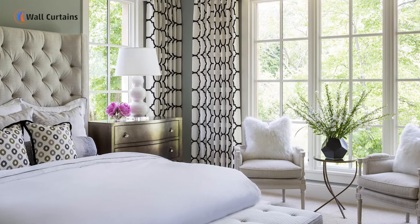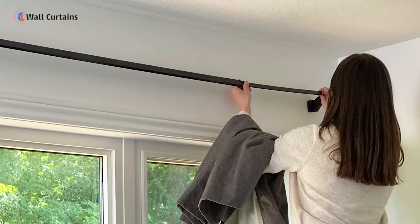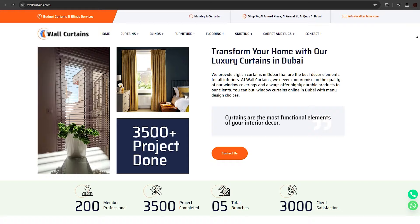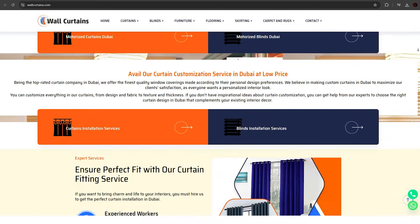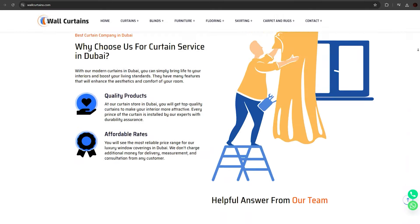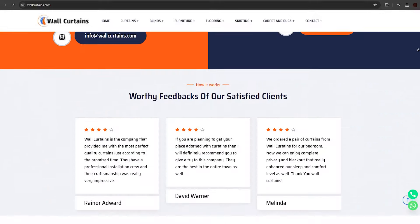We hope you enjoyed this behind-the-scenes look at how we install curtains in Dubai homes. If you're in the market for new curtains or need a consultation, don't hesitate to reach out to us at wallcurtain.com. We're here to bring your vision to life.